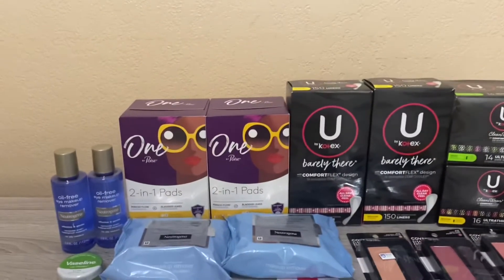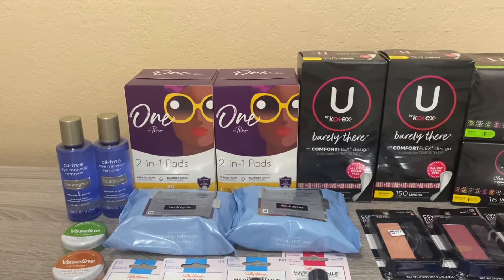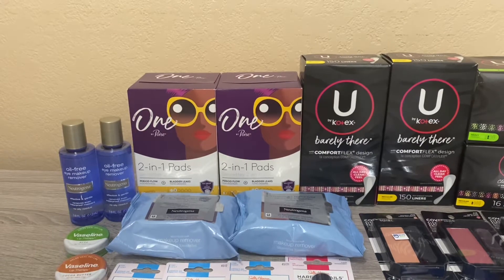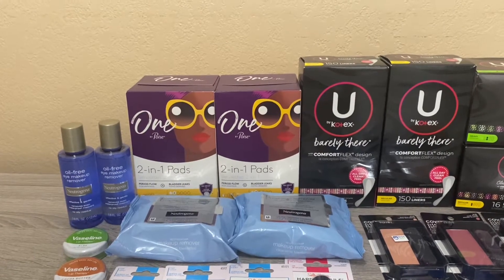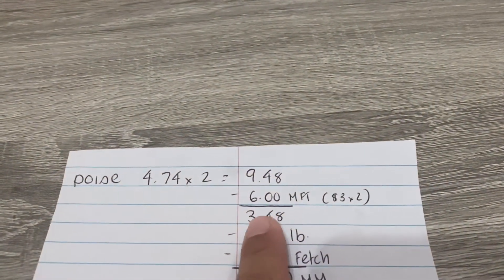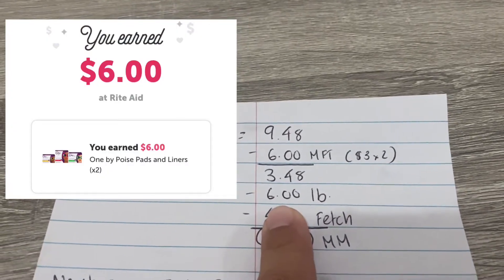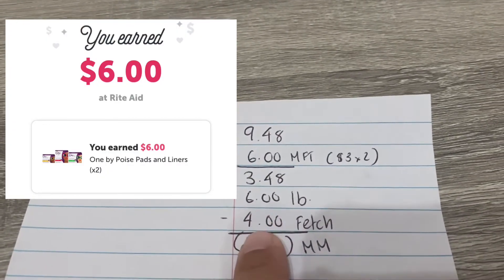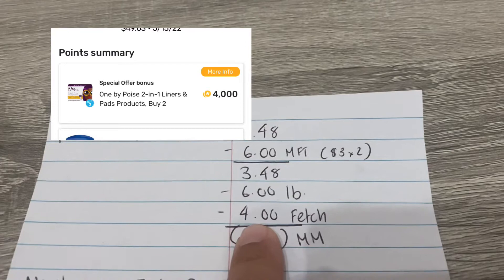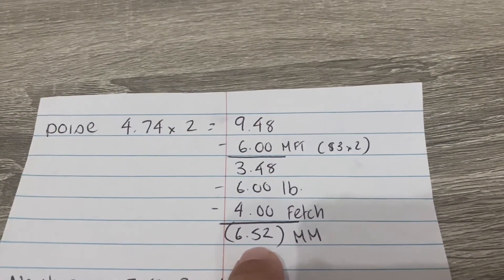The first deal I did: I picked up the One by Poise. They're on clearance for 50% off at $4.74 each. I picked up two, coming to $9.48. I had two $3 coupons from this week's insert, so I paid $3.48. Ibotta is giving back $3 on each, so I got $6 back. With Fetch I had a rebate for 4,000 points — equivalent to $4 back — when you purchase two. That worked out to be a $6.52 money maker.